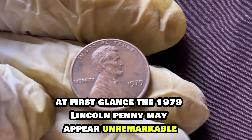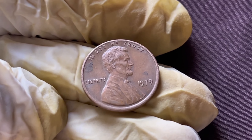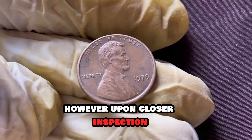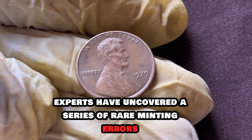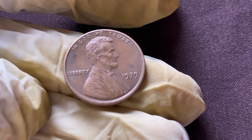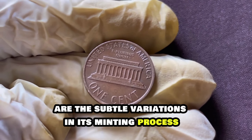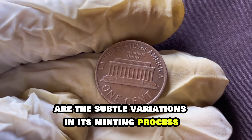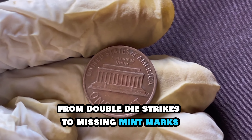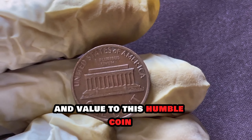At first glance, the 1979 Lincoln penny may appear unremarkable. However, upon closer inspection, experts have uncovered a series of rare minting errors that have catapulted its value to unprecedented levels. What makes the 1979 Lincoln penny truly extraordinary are the subtle variations in its minting process — from double-die strikes to missing mint marks, each imperfection adds layers of intrigue and value to this humble coin.